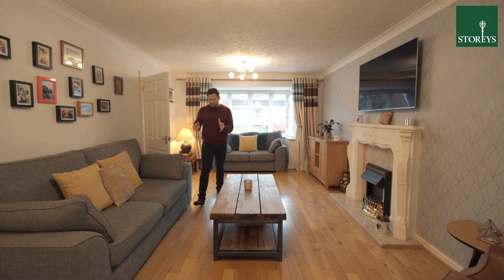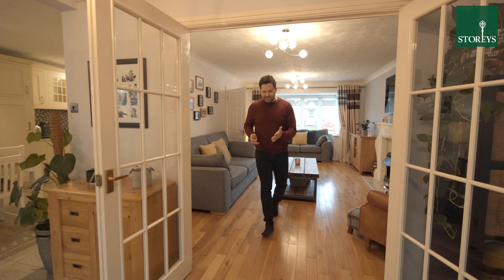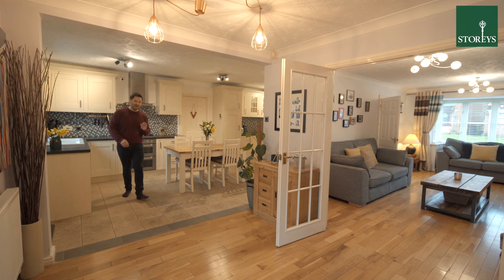I love this large spacious living room which leads through double doors into an L-shaped living dining kitchen. Through the doors is the conservatory, and this way is a cinema room and home office.